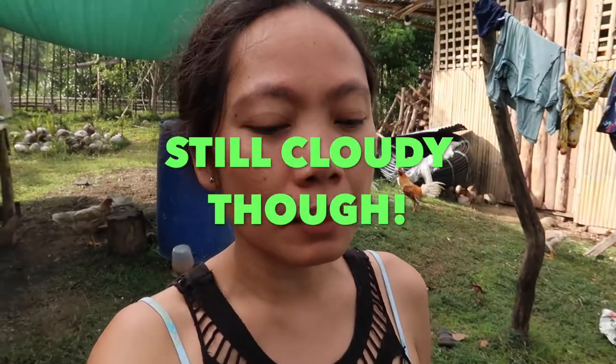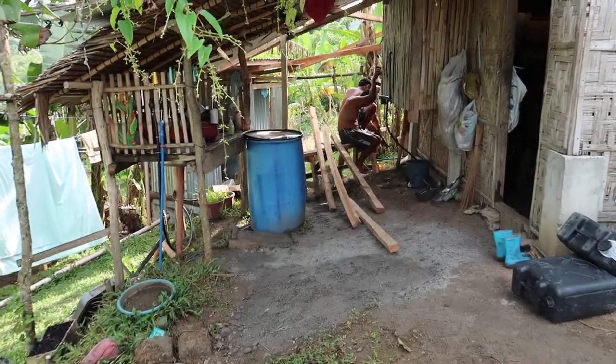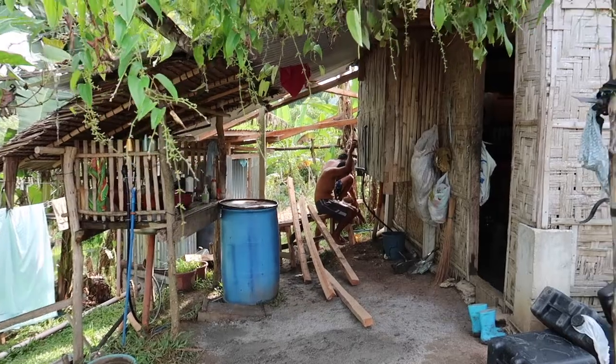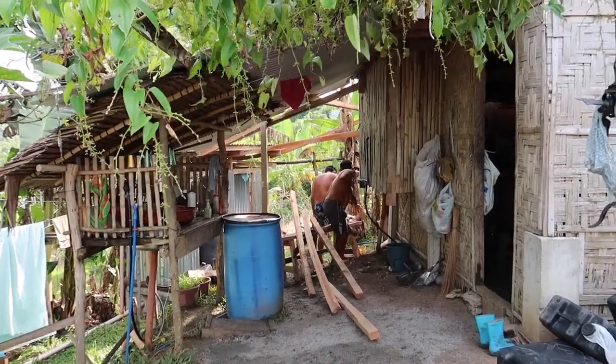This morning it had been raining since last night until around 11, and that's why my Ross decided to put a tin roof on that side — because it was so muddy and wet. At least it minimized the wetness there.